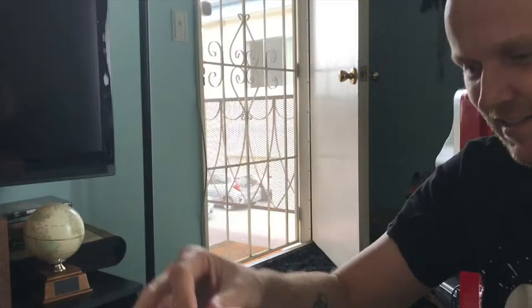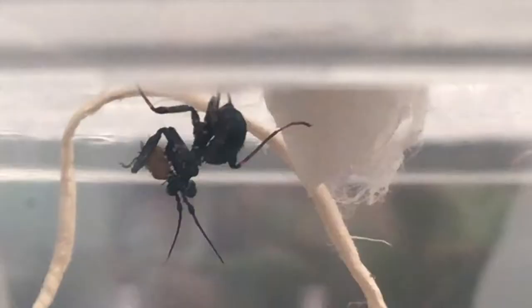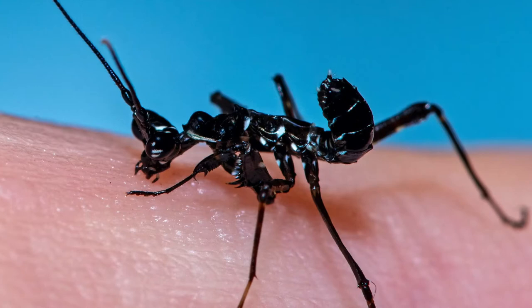I remember when we got our spiny flower mantids. They were so tired that they couldn't climb on plastic at all. Initially I was afraid that they wouldn't be able to climb in the enclosures I built for them. But they started drinking water immediately from my hand, and then once I put them in and they regained their energy, they were able to move around.